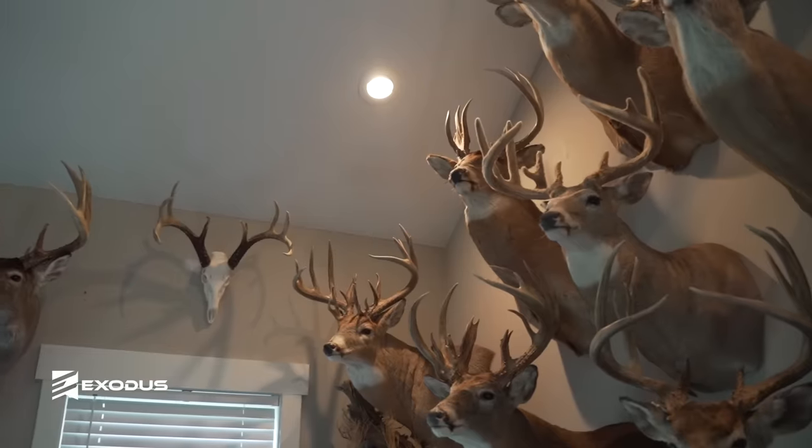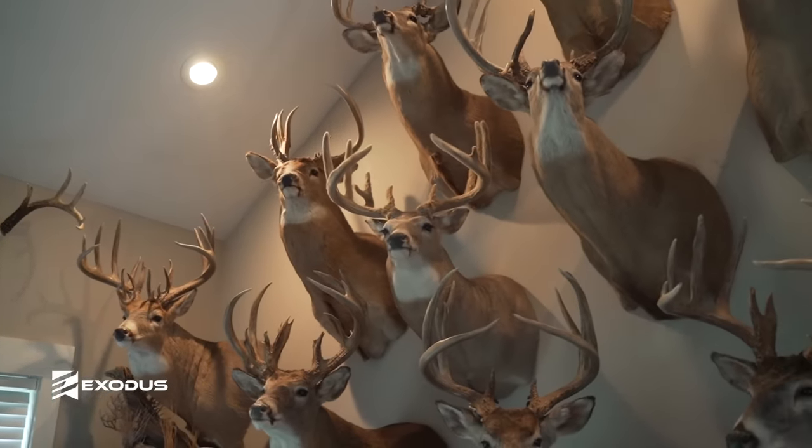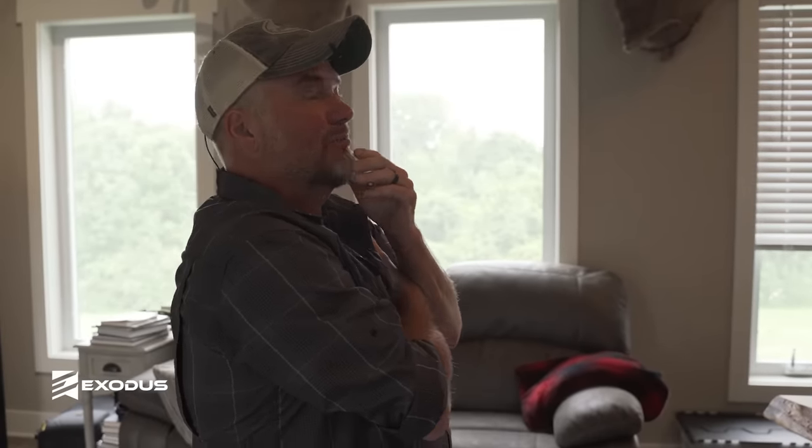This velvet deer was from Saskatchewan. I shot that deer one of the first years filming — my first and only velvet buck ever killed. Early September, hunting a red moon up there. I think when I killed him that year, he was one of the biggest deer ever killed on video in velvet.